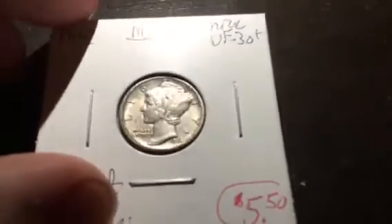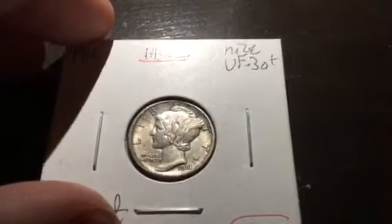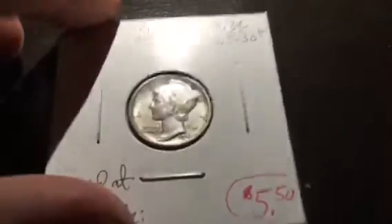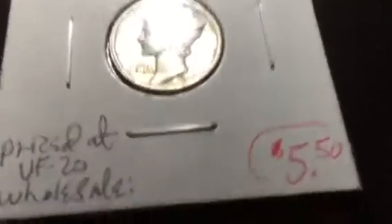Now we're getting into the cool stuff. I picked up a 1916 Mercury dime — I would say it's a good XF easily. It's a really nice Mercury dime, and $5.50 is all I paid for it. This one my grandpa is actually going to buy off of me, along with a Barber dime. Let me grab that Barber dime really quick — it's one I bought from him back around December.